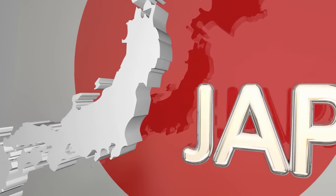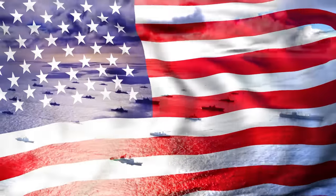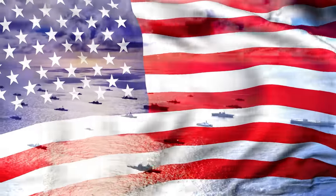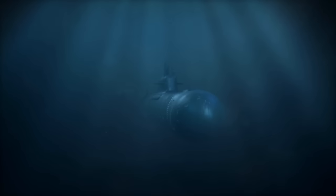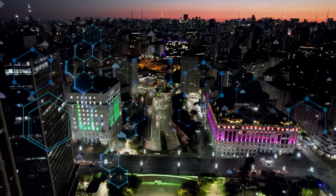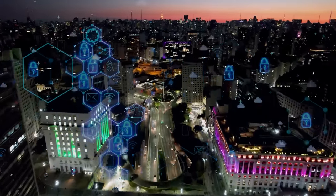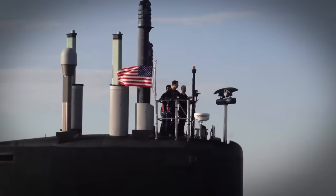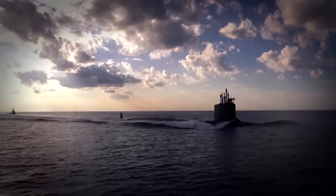Yet Japan doesn't operate in isolation on the global stage. The major naval powers, including the United States, Russia, and China, are vying for maritime dominance through the development of advanced submarine technology. Each of these nations is characterized by rapid technological breakthroughs and strategic competition. The United States, with its Virginia-class submarines, remains a front-runner in submarine technology.